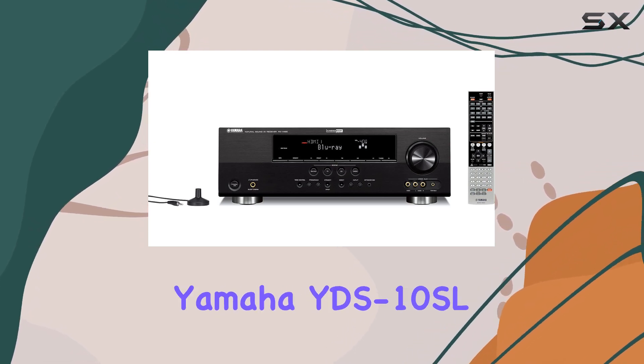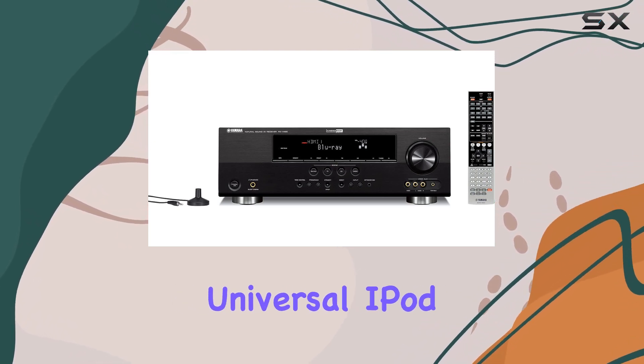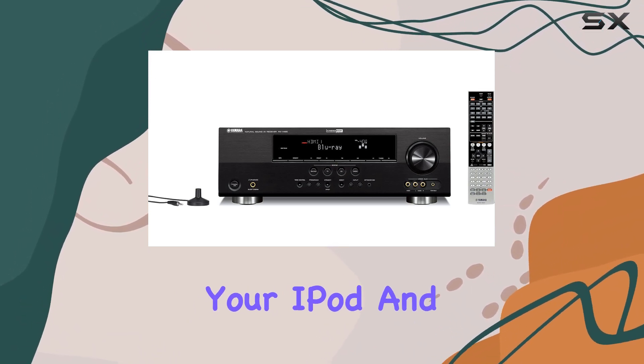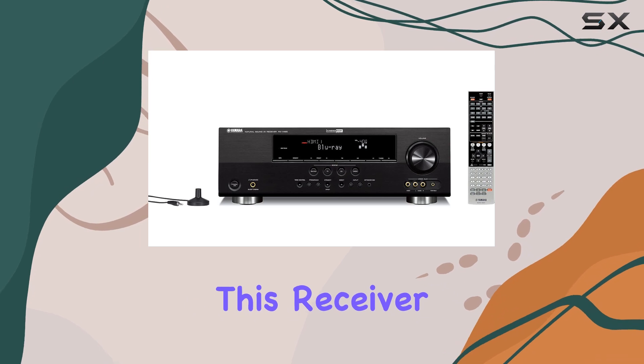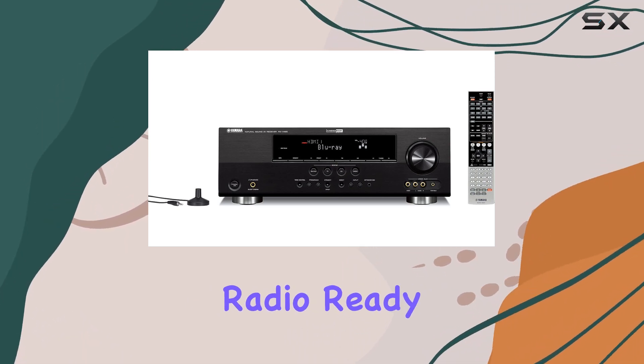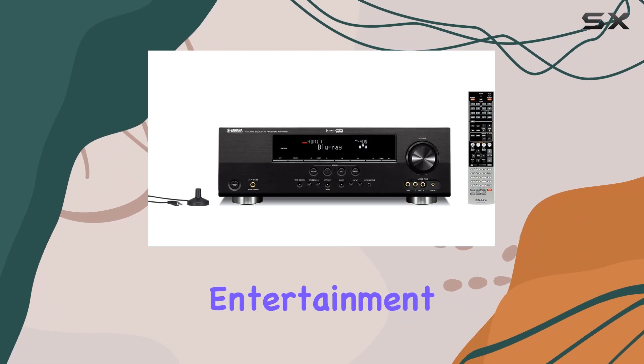If you're an iPod user, the Yamaha YDS-10SL Universal iPod Dock is a nifty accessory that allows you to easily connect your iPod and enjoy your music library through this receiver. What's more, it's XM and Sirius Satellite Radio Ready, opening up a world of radio entertainment.